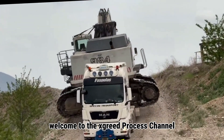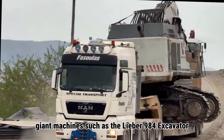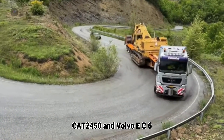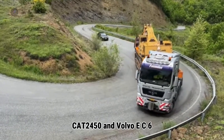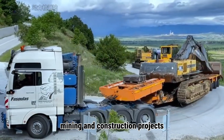Welcome to the Excrete Process Channel. Today we will follow the journey of transporting giant machines such as the Leeper R980 Excavator, Cap 2450, and Volvo EC650 — steel giants specializing in large-scale mining and construction projects.